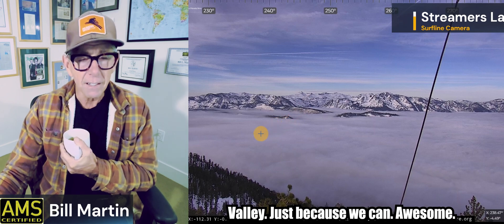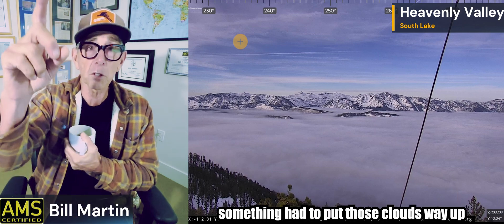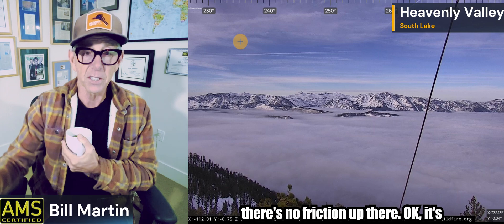This is Heavenly Valley just because we can — awesome. These are the high cirrus clouds moving ahead of that weather system. When you see high cirrus you go, 'something's out there,' because something had to put those clouds way up in the atmosphere. They travel way ahead of the front because there's no friction up there.